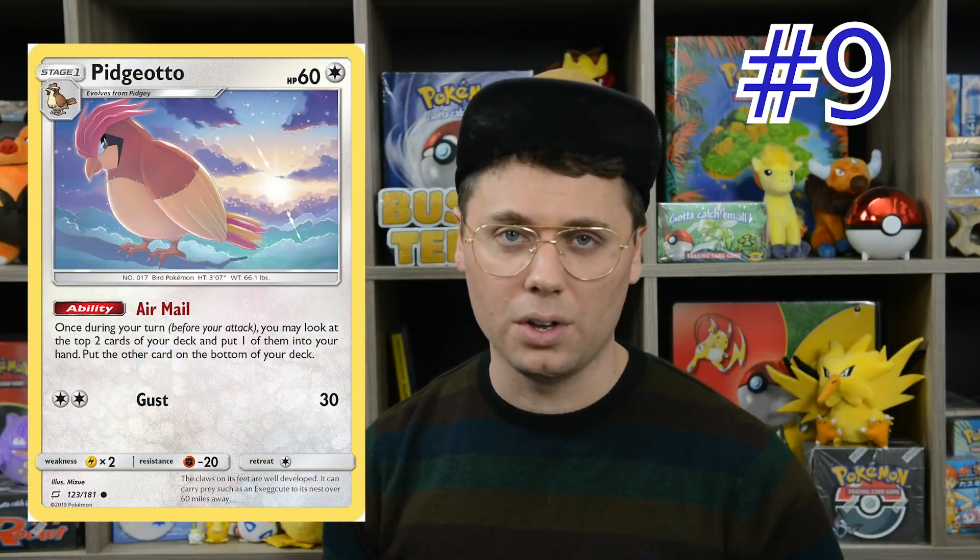At the 9 spot, we've got Pidgeotto from Team Up — an unsuspected all-star of 2019. Pidgeotto exploded onto the scene with a top 8 finish at the World Championships and has captured seven regional top 8s since then. Pidgeotto's Airmail ability allows you to look at the top 2 cards of your deck, put one card into your hand and the other on the bottom, and has formed the backbone of many control decks featured in both standard and expanded format.